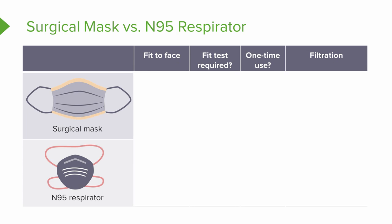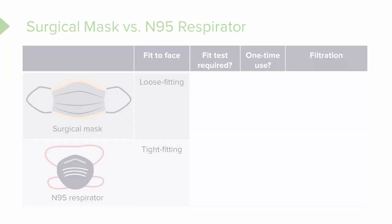First, let's take a look at the fit to the face. A surgical mask is very loose — it's loose fitting. You can get it snug and you may think it's uncomfortable, but when you put on an N95 respirator you'll know the difference. It's extremely tight fitting — in fact, that's how it keeps you safe. An N95 requires a special test called fit testing.